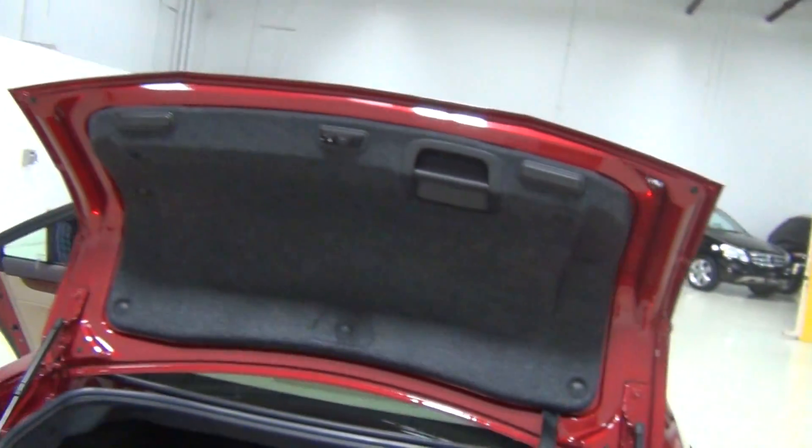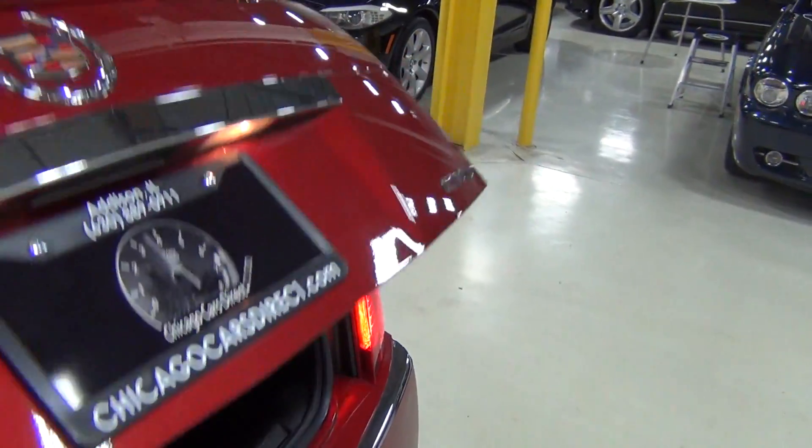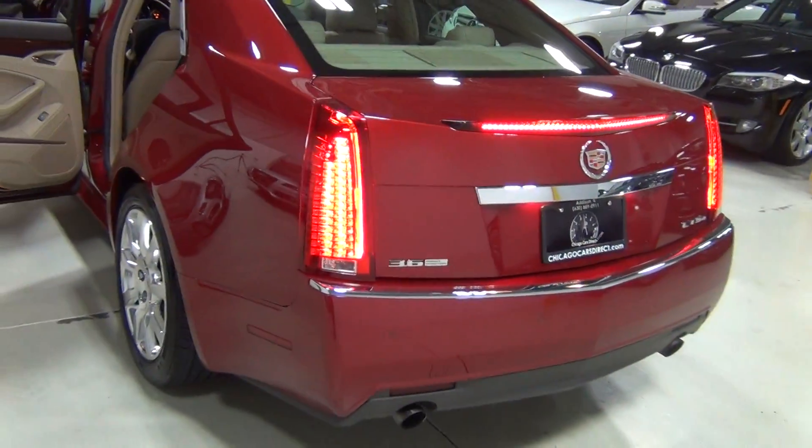I like those tail lights. Fong, can you turn the engine on? Very smooth.